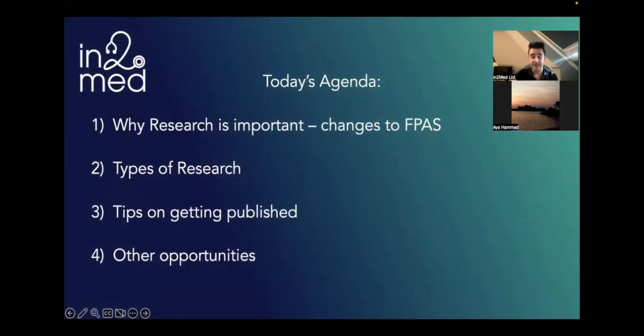In today's agenda, we specifically want to talk about why research is so important, and how it links to the changes to FPAS and applying to foundation years. Then we'll go into the different types of research you can get involved in as a medical student, and then key tips on getting published, because it is actually quite hard. Having one or two publications can really make the difference. Then I'll talk about some other opportunities to broaden your academic portfolio. We'll have regular intervals for questions, and there'll also be a Q&A session at the end.